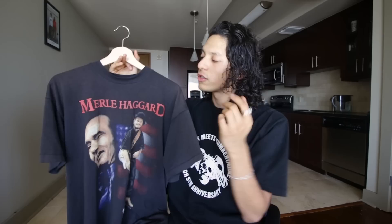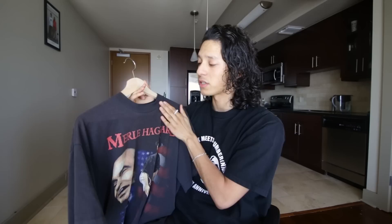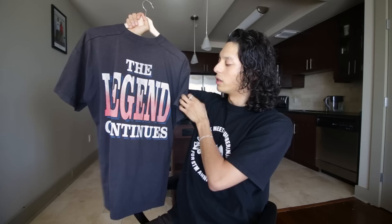As far as the fit, it fits me pretty well. I really like the width of the shoulders. The neck is super snug on me and the length is alright — I wish it was a little bit shorter, but it's not too bad. On the back, it has a really cool Western print. I'm not going to lie to you guys, I don't listen to his music, but nonetheless it's a sick t-shirt. Poser alert. Let's move on to the next one.